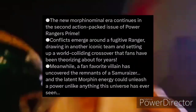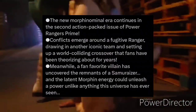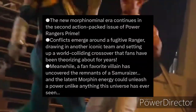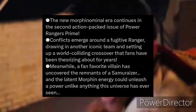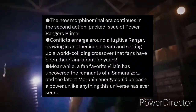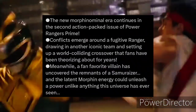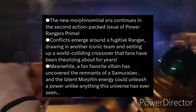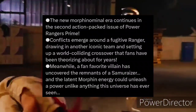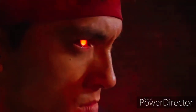Here is the new synopsis for the upcoming series: 'The new more phenomenal era continues in the second action-packed issue of Power Rangers Prime. Conflicts emerge around the fugitive ranger, drawing in another iconic team and setting up a world-colliding crossover that fans have been theorizing about for years. Meanwhile, a fan favorite villain has uncovered the remnants of the samurizers and the latent morphing energy could unleash a power unlike anything this universe has ever seen.' This one sounds fun but more dark at the same time.